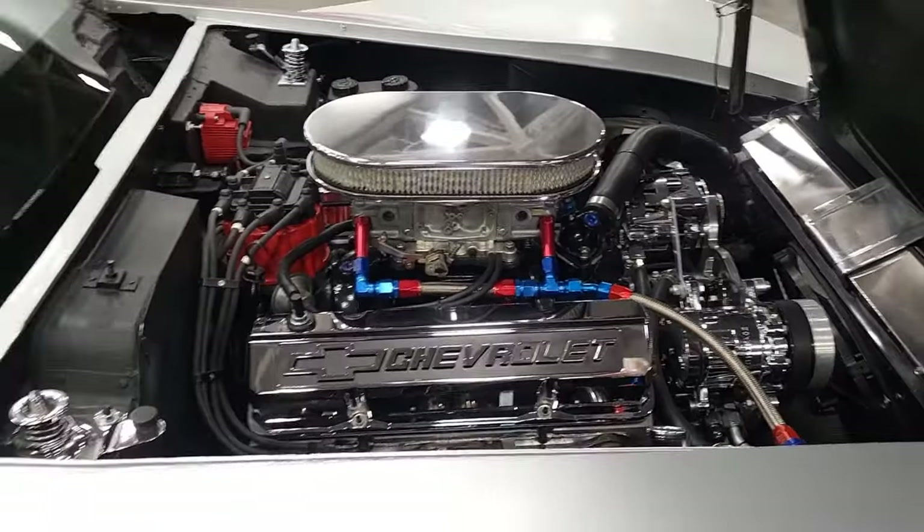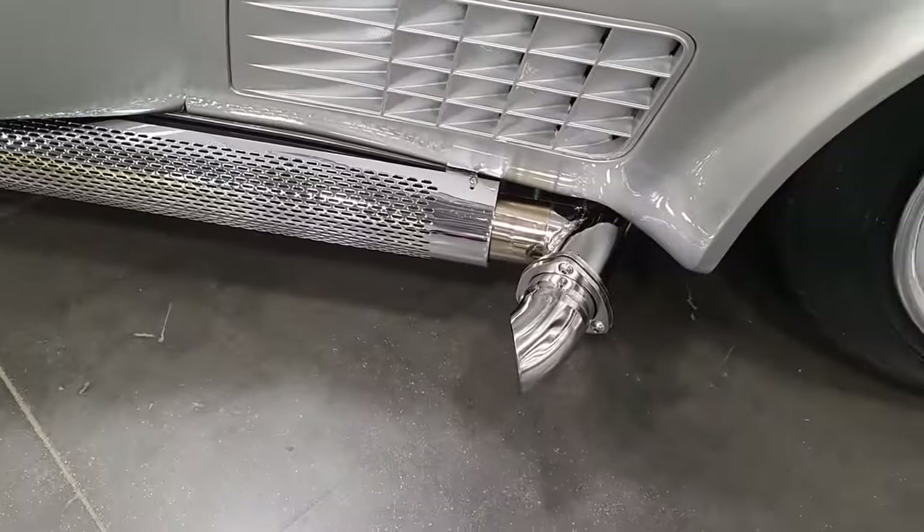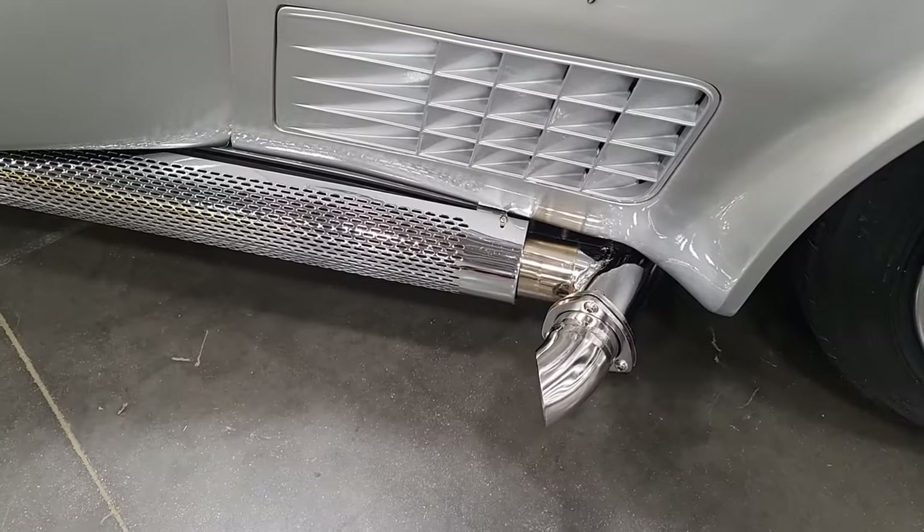Air-conditioned, tilt wheel, electronic ignition, nice stereo system. Look how you have your cutouts here. It's got a roll cage in it — you've got to look real hard to find it. Yeah, I didn't even notice it.